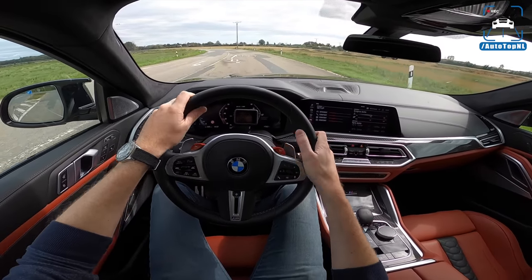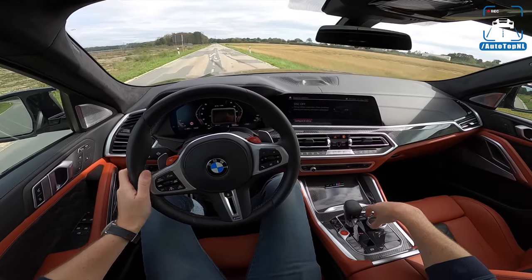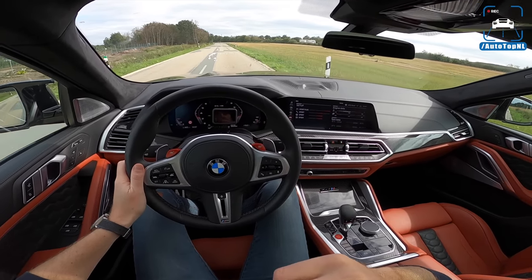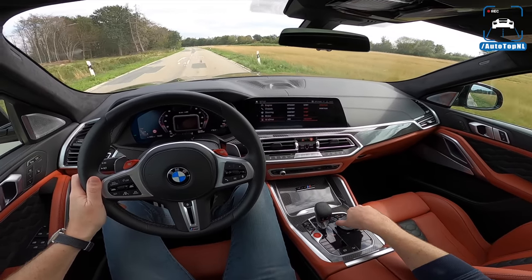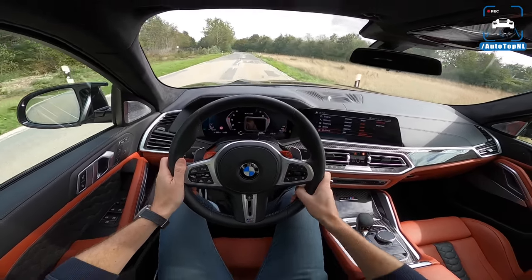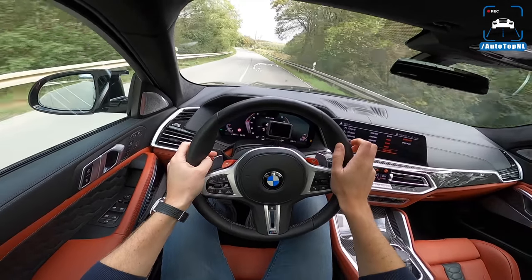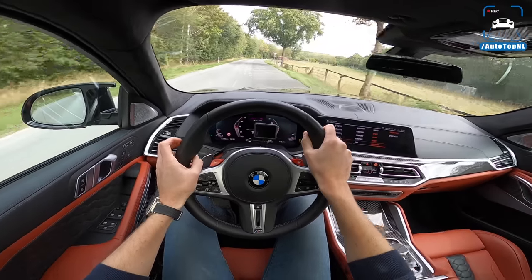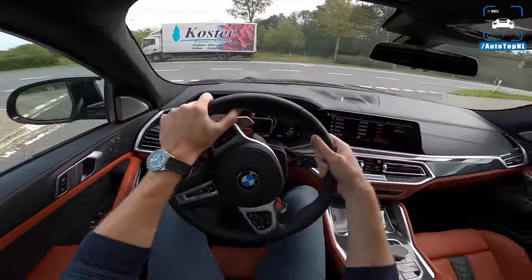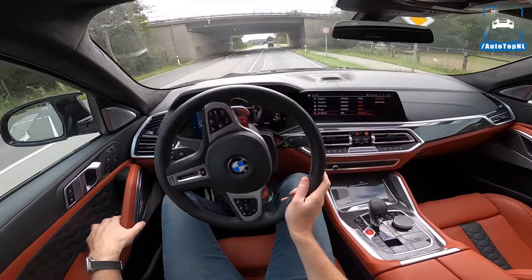We'll put it in M2 mode — and that means sport plus for the drivetrain, sport for the suspension, sport for the steering, sport for the brakes, the exhaust is also open, and we've got xDrive Sport. Everything has sharpened up, everything is at its firmest, and the drivetrain is incredibly aggressive now. So are the brakes — you really have to get used to them because they are really sensitive in sport mode. Right at the start of the pedal it's very aggressive; when you hit those brakes you're diving forward. That's another weak point of this car.